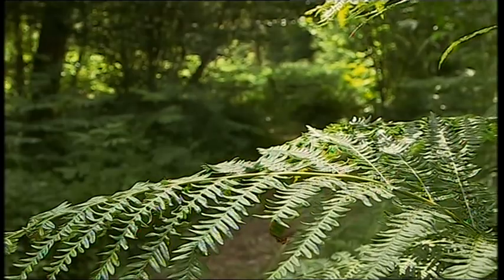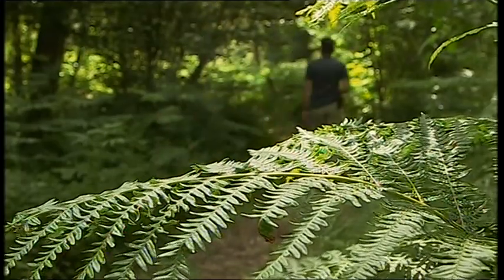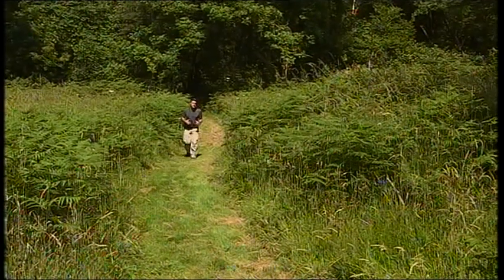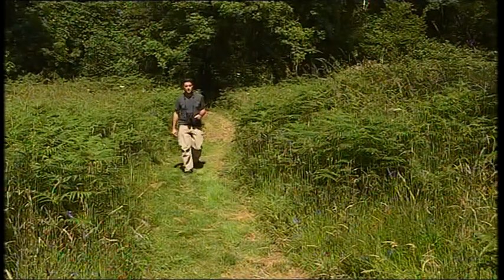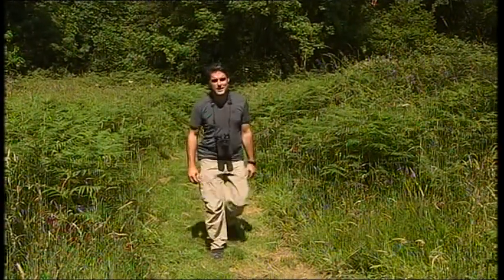The management of this fantastic reserve is largely for some of my favourite animals — the butterflies. They've taken a real hammering in recent decades, with modern agricultural practice and habitat loss being the main culprits. But here at least, most species seem to be bucking the trend.